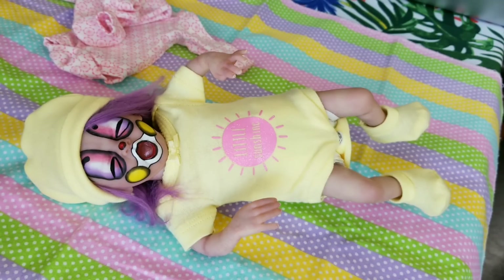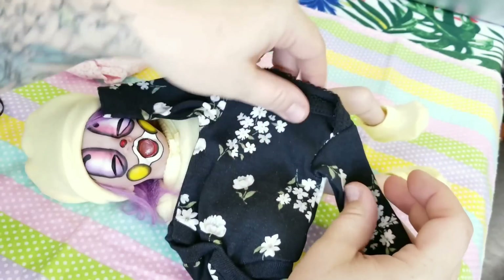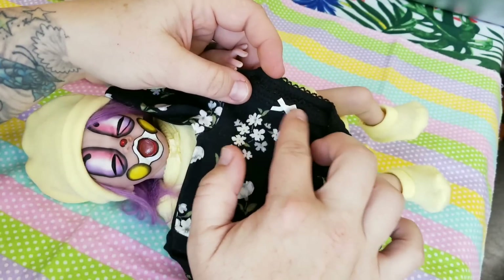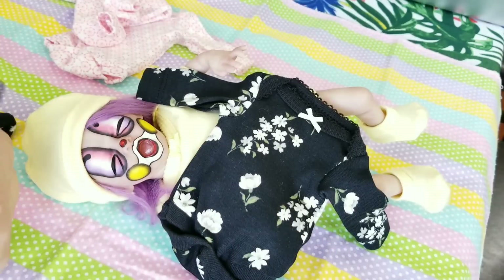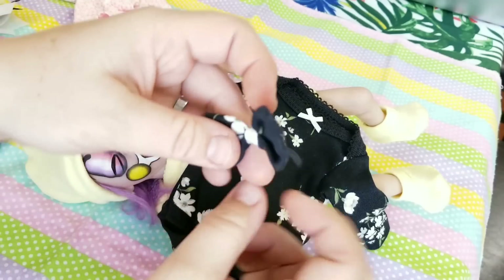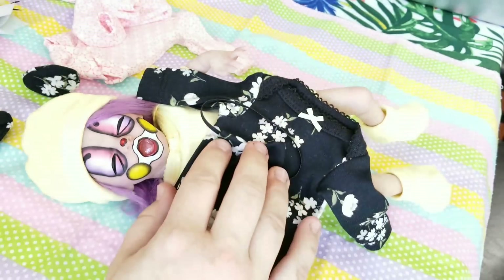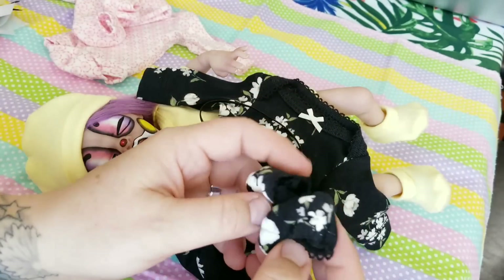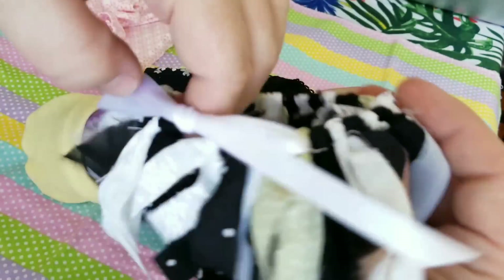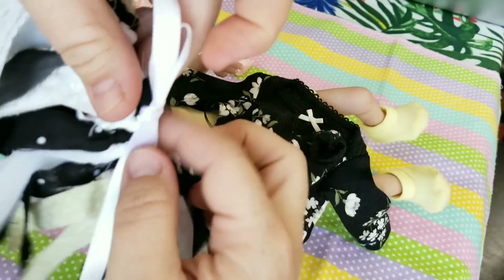The next one is super cute — it's a three-piece set, I believe. The onesie is a long sleeve, it's super soft. It's black with white flowers on it and then it has a little white bow at the neck. Oh, this is actually more than a three-piece outfit — it's got shoes too! And then it has a headband bow that goes on her head, black with white flowers, and matching booties that are black with white flowers.